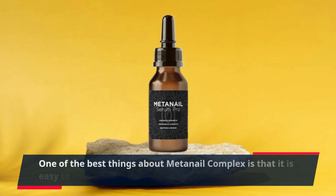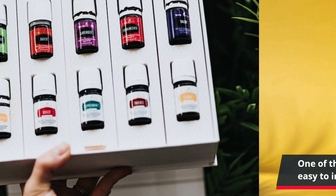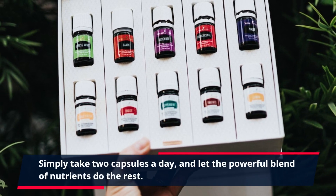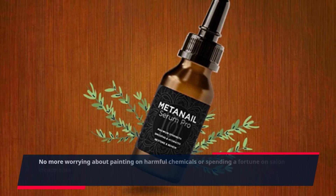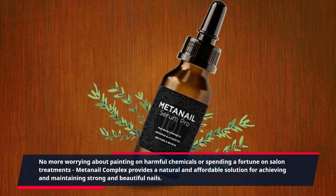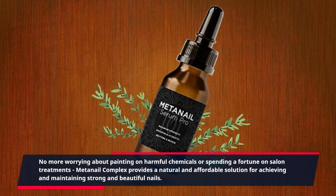One of the best things about Meta Nail Complex is that it is easy to incorporate into your daily routine. Simply take two capsules a day and let the powerful blend of nutrients do the rest. No more worrying about painting on harmful chemicals or spending a fortune on salon treatments. Meta Nail Complex provides a natural and affordable solution for achieving and maintaining strong and beautiful nails.